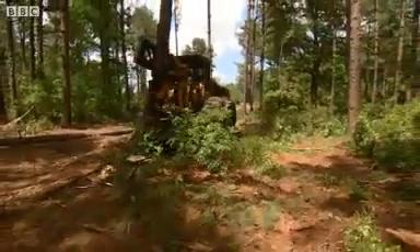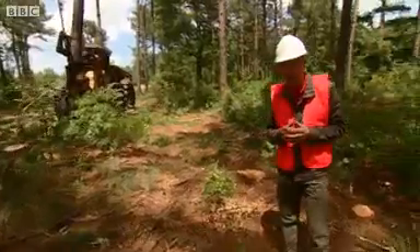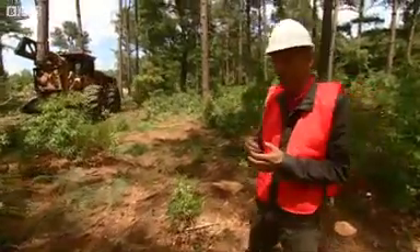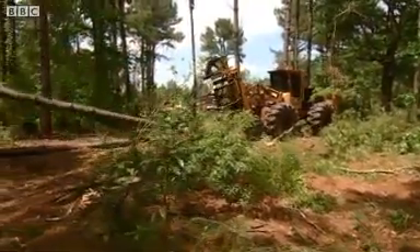It's hard to believe that trees like these are being felled in the southern United States to be burned to make electricity in the UK. The process is controversial — let me take you through it.